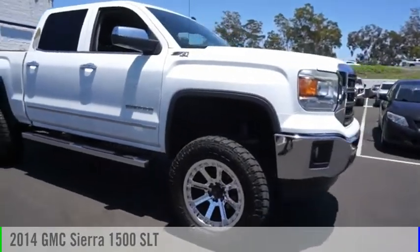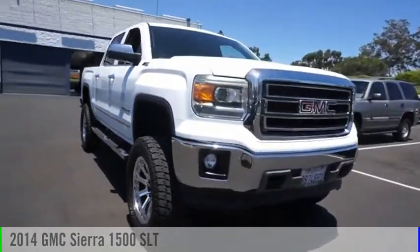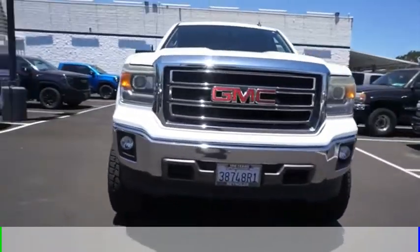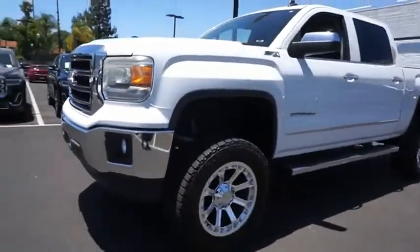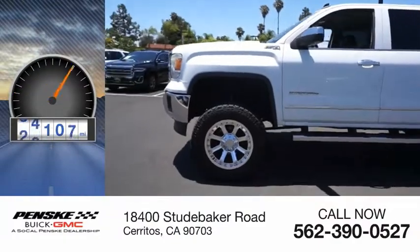You are going to love the 2014 Sierra 1500. This vehicle is powered by a four-wheel drive, eight-cylinder, 5.3-liter engine. This vehicle has less than 90,000 miles.